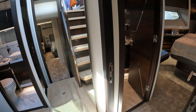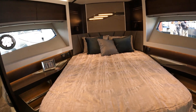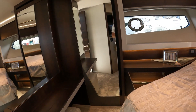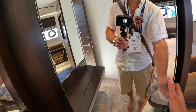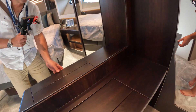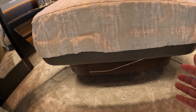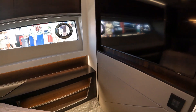We have a VIP cabin forward with full standing headroom. We have hanging storage here to port, a dressing table vanity unit aft in the cabin, drawer storage underneath the bed, and a 50-inch flat screen TV.